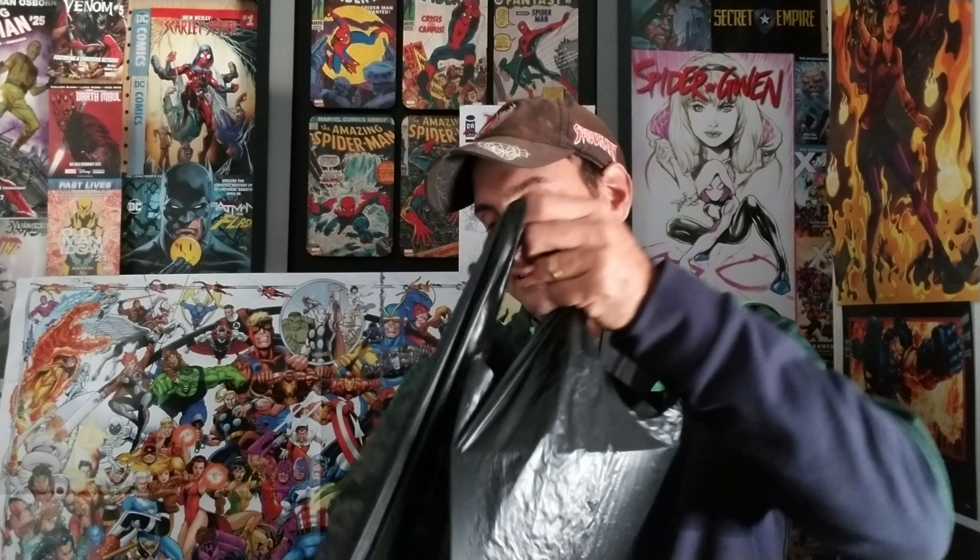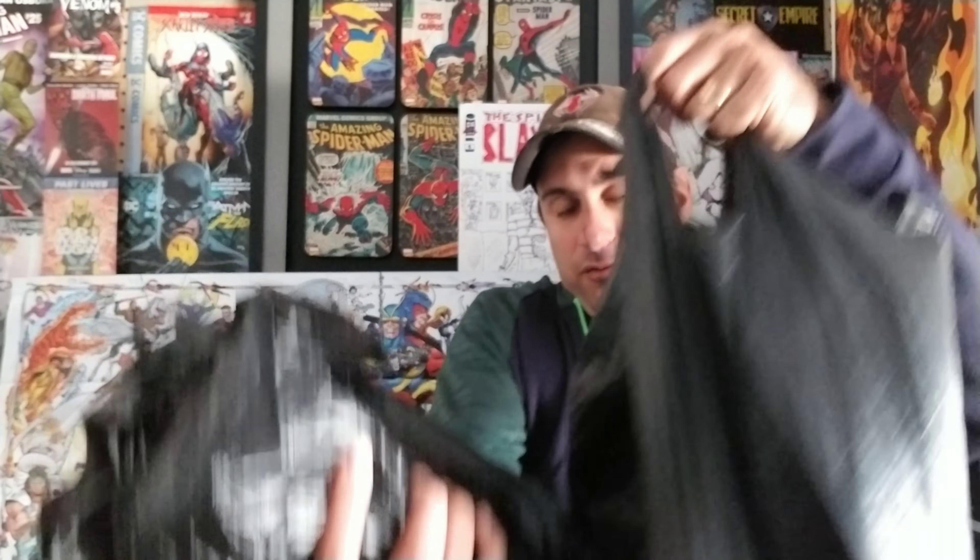I've got two bags full of stuff here and I can't even hold it in my hands. If you're not familiar with the series, this is where each and every week I share with you guys the comic books and other stuff I get at the comic book store. So let's get started with the monumental milestone of episode number 300 — let's start with this week's stuff.